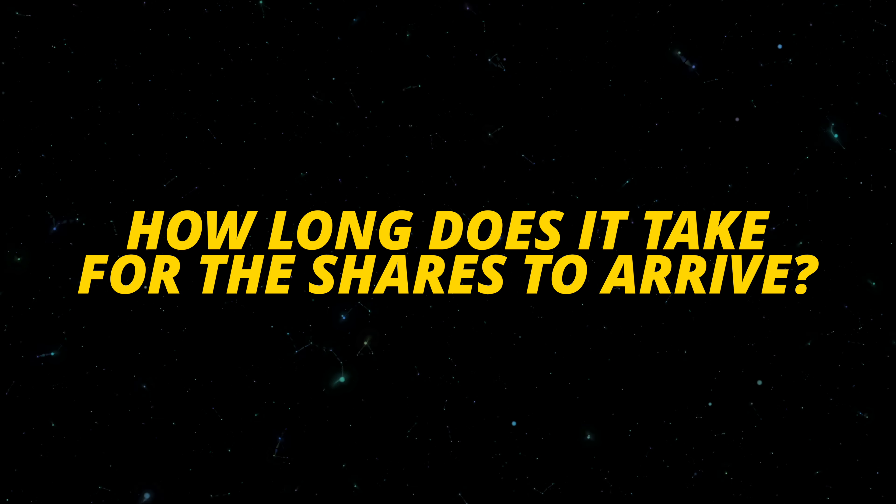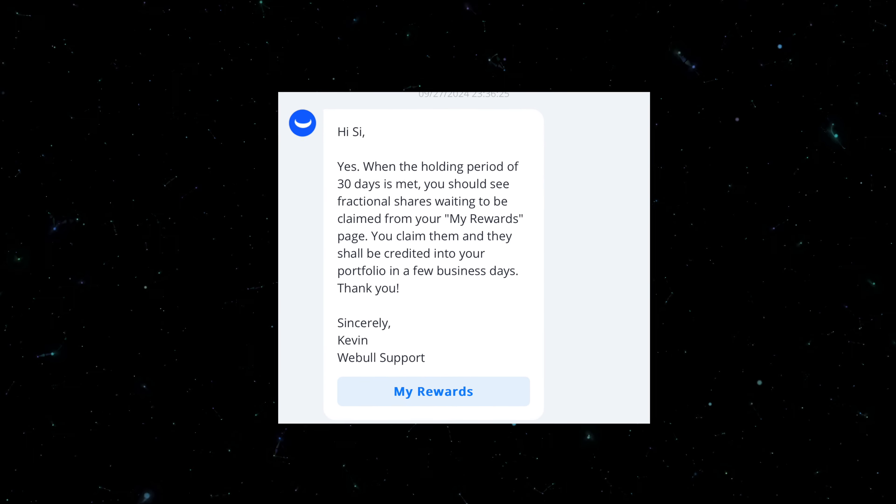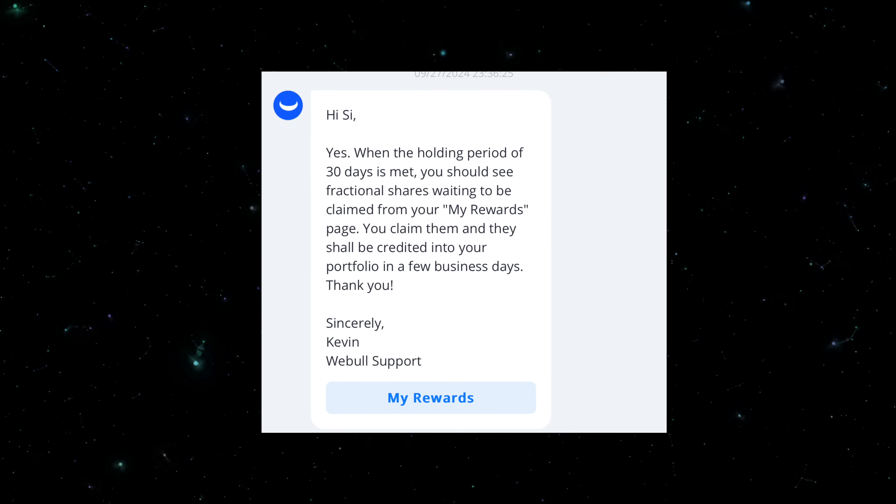How long does it take for the free shares to show up in the first place? Webull states that once your deposit settles into your account, which usually takes around three to five business days, you will need to keep that amount inside your account for at least 30 days to be awarded the stocks. Do not freak out if your stocks have not shown up in the first 30 days — I personally confirmed with a Webull rep that it will take at least 30 days for them to show up.